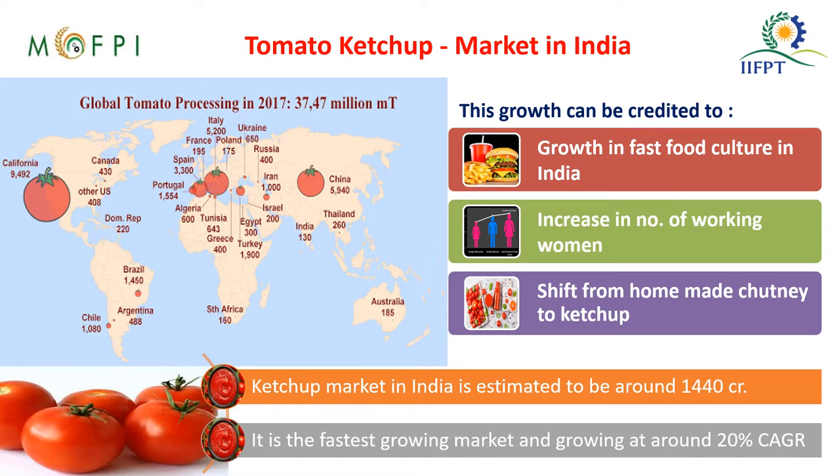You can see here the tomato ketchup market in India and a world comparison against India. The US produces more ketchup among all countries. India amounts to 130 million metric tons and global tomato processing amounts to 3,747 million tons. This growth is credited to the fast food culture and the increasing percentage of working women, with a shift from homemade chutney to the ketchup market. The value of the ketchup market in India is estimated to be around 1,440 crore and it is the fastest growing market, growing at 20 percent.